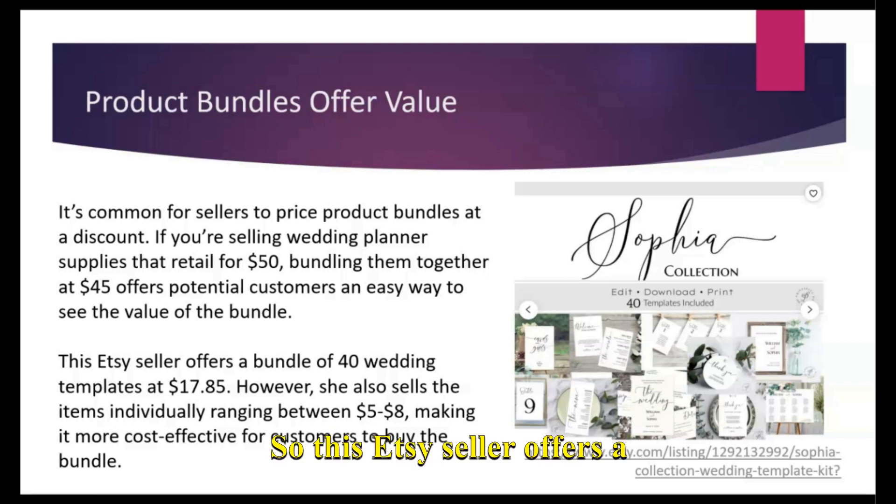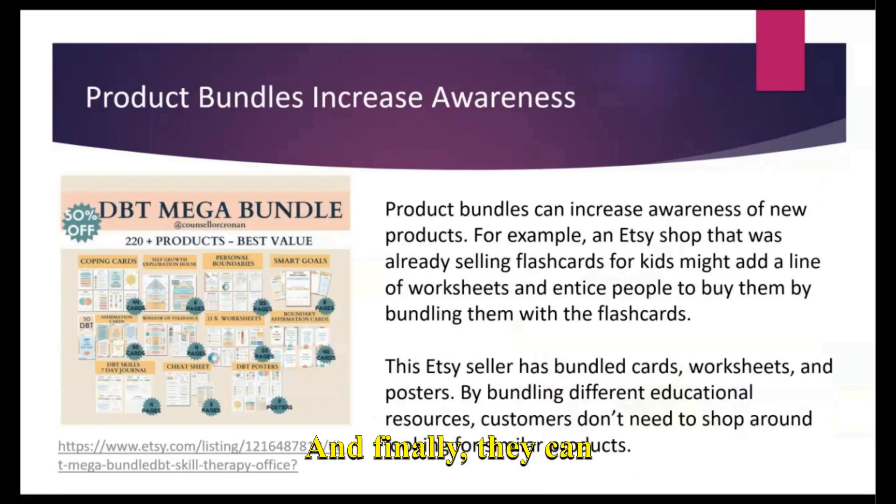This Etsy seller offers a bundle of 40 different wedding templates and is charging $17.95 for the bundle. If a customer decided to buy each individual piece, each one is between $5 and $8. So you can see it is much more cost effective for the customer to select the bundle. Product bundles can definitely offer value.